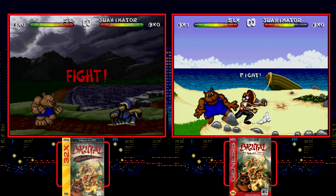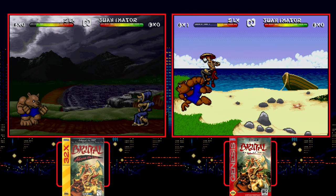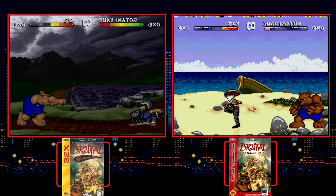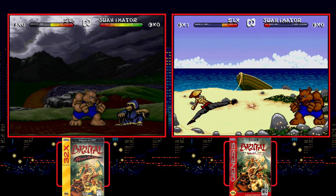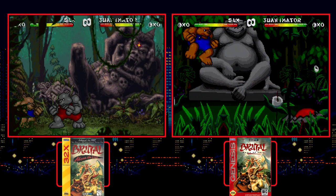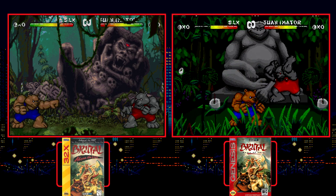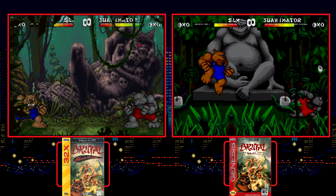The Brutal fighting game series was released on the Genesis and Sega CD in 1994 under the name Brutal Paws of Fury. These two versions were largely the same visually, with the CD having the added benefit of better music. When the 32X edition was released the following year, it was called Brutal Unleashed Above the Claw, and saw some pretty radical upgrades in background graphics and content. You get two new fighters and four new stages. The backgrounds have seen major polish, both in color and detail — the ones that were redrawn are night and day, and really take advantage of the 32X's additional palette.